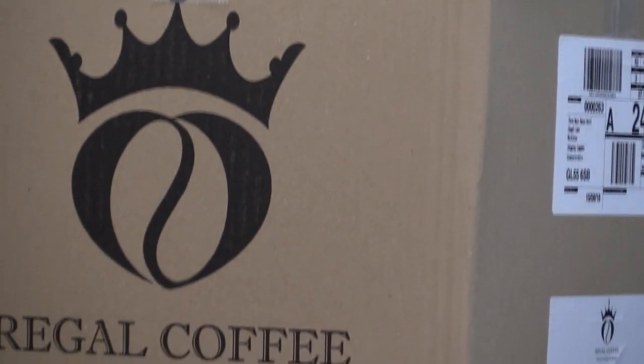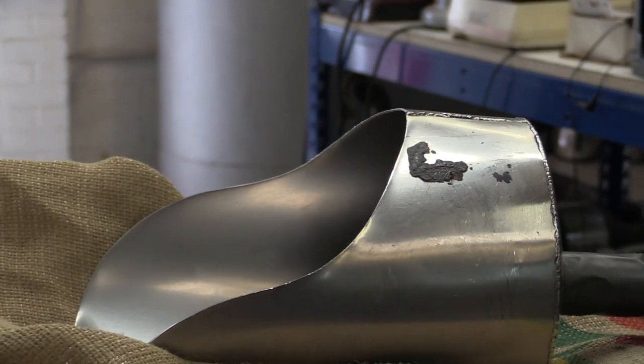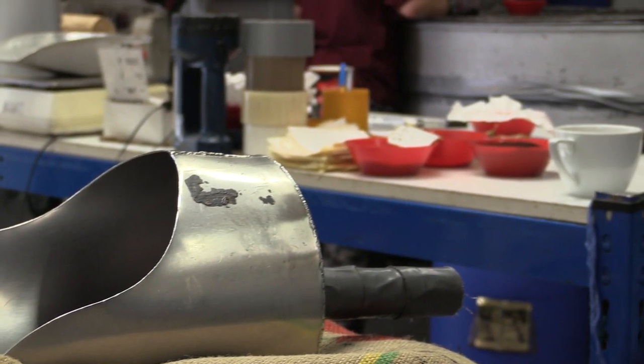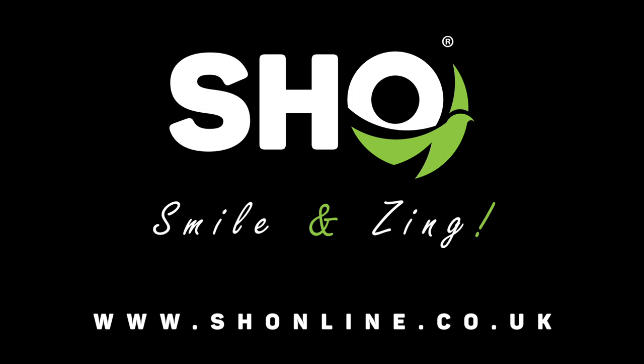House blends are a top secret mix of different origins for a custom taste and flavour, with new blends being created every week for customer requirements. Make sure to subscribe to our channel for more.